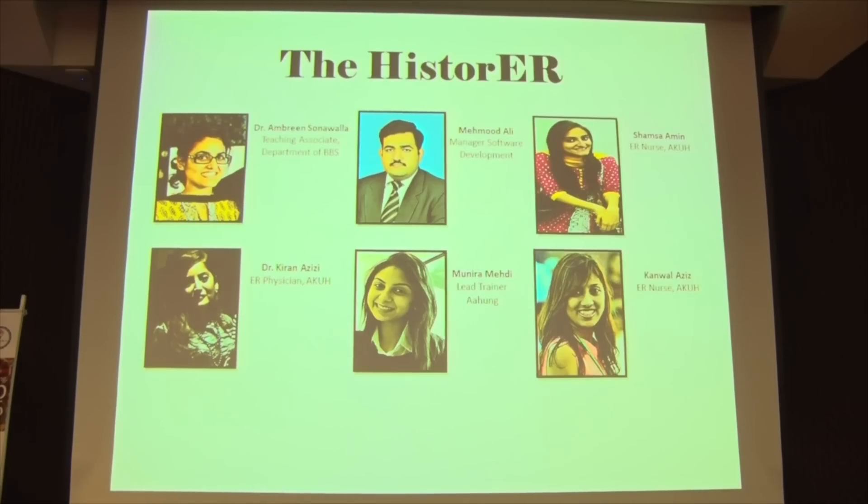As-salamu alaykum, I'm Anira and I'm with Dr. Rembreen, and with my diverse yet innovative team we're going to present our innovation to you, which is the Histerer.